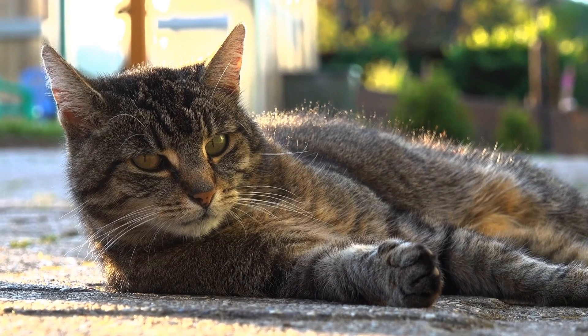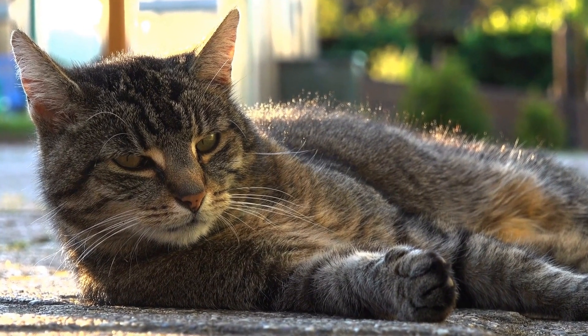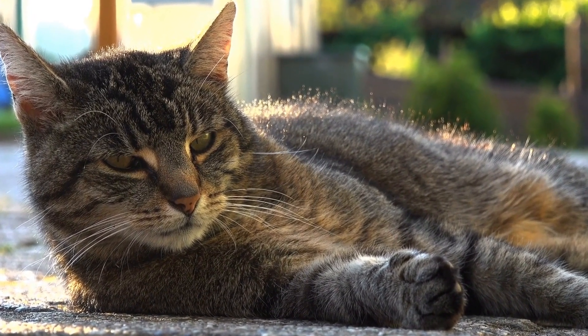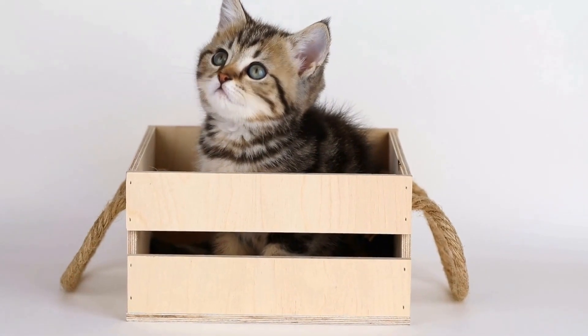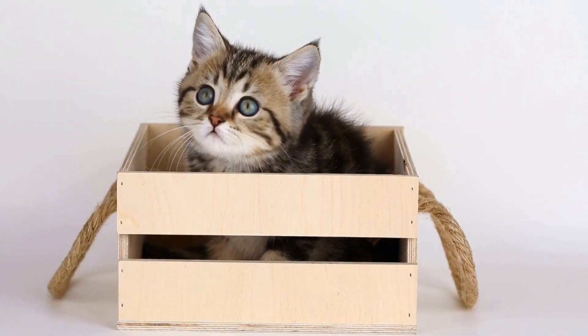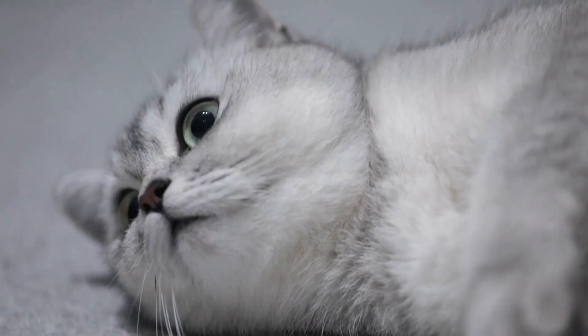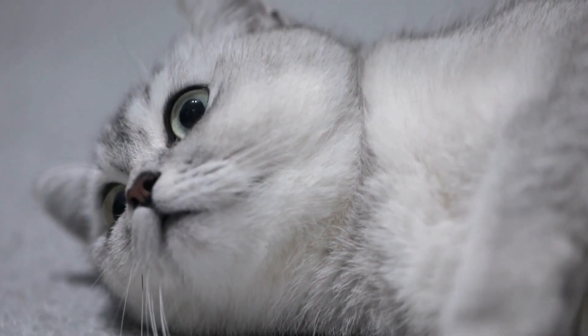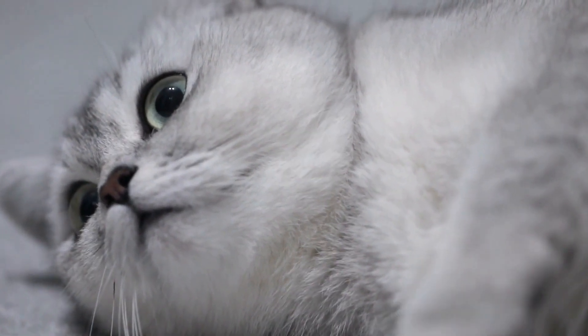It's crucial to closely monitor their interaction during this stage and intervene if any aggressive behavior or tension arises. If the cats display signs of aggression or anxiety, it's advisable to take a step back and restart the introduction process from the beginning. This may involve maintaining a physical separation between the cats and gradually reintroducing their scents and face-to-face interactions.